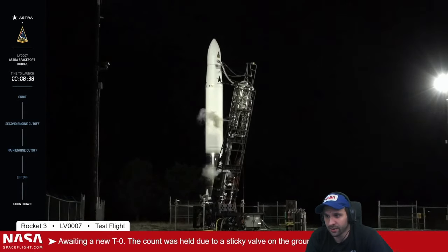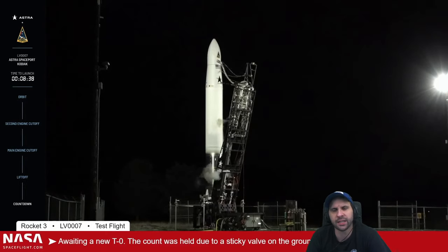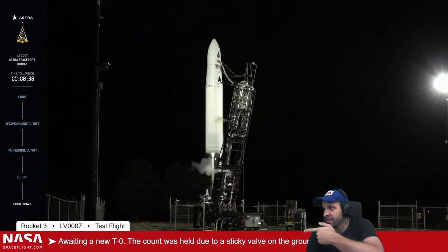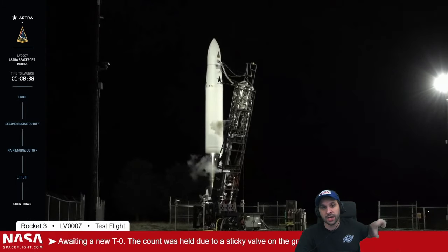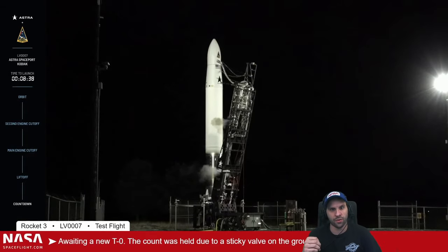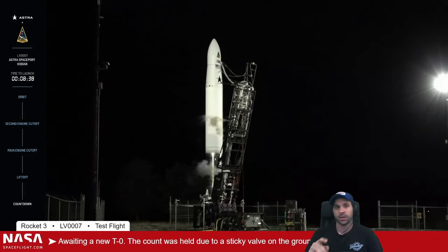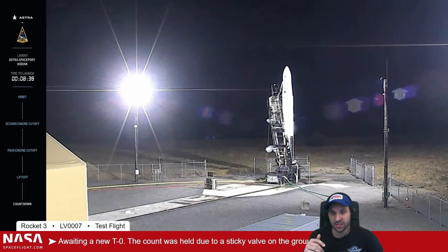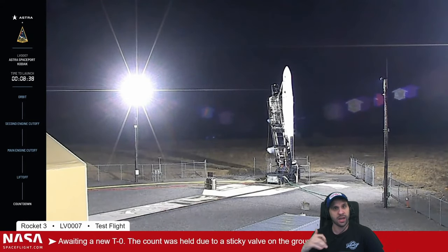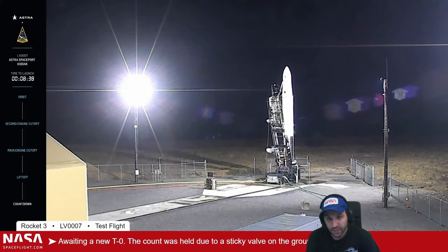How big is Astra compared to Falcon 9? Astra's rocket could almost fit inside of Falcon 9's fairing. This is a tiny little rocket — see the fence, that's just a regular chain-link fence. Astra's whole mission goal is that they can fit the whole thing in a shipping container: six guys driving six trucks with the fuel tanks, the launch pad, the transporter erector, the rocket, and all the equipment needed. They connect to mission control at their headquarters in Alameda.